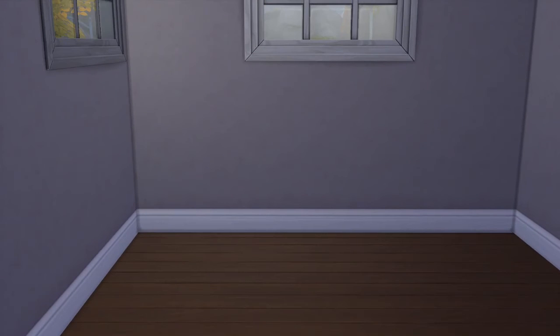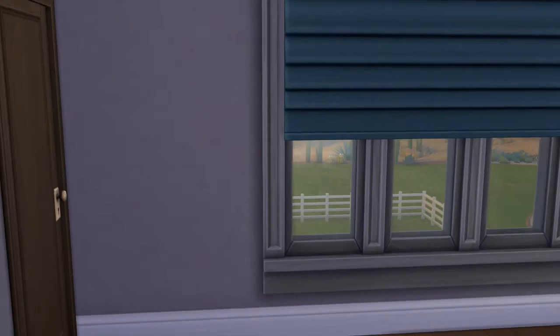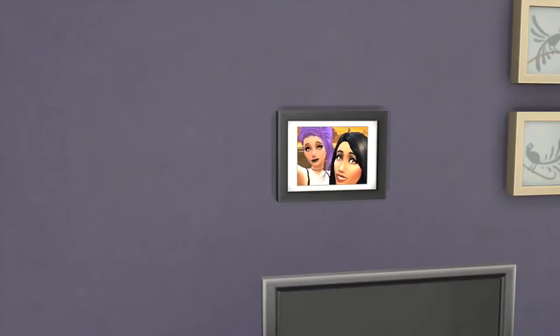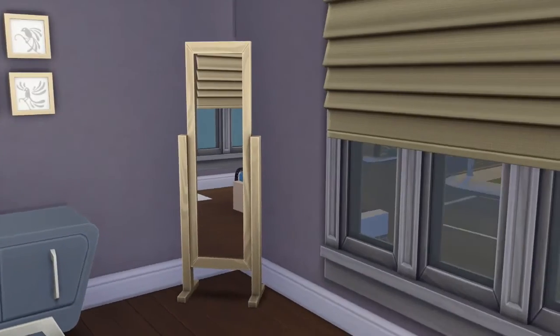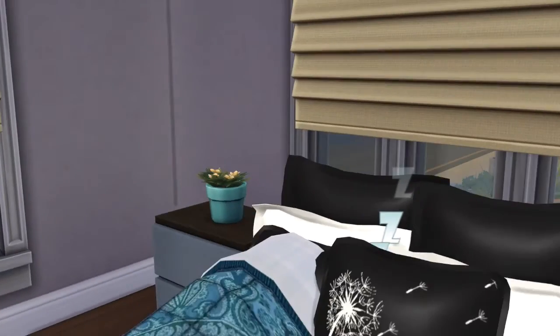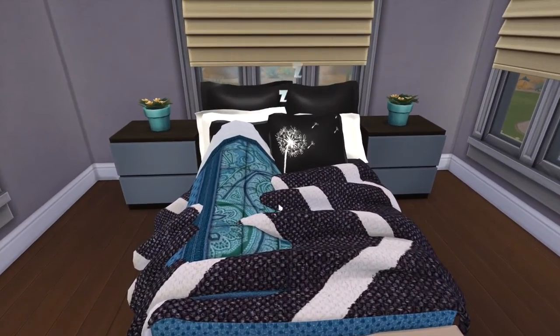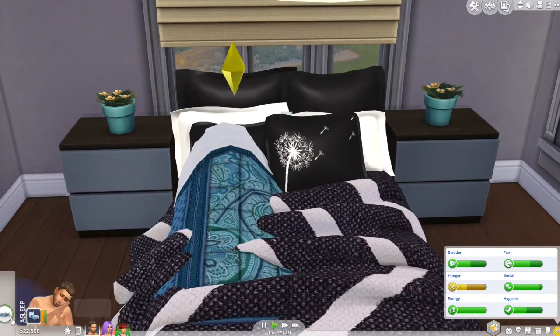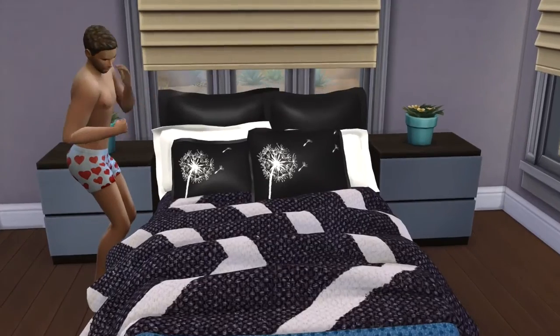Over here is the empty bedroom, which will be for the new baby. I want to have a girl — if the baby she's pregnant with right now isn't a girl, I'm going to cheat by eating strawberries to make it a girl. And then here we have the master bedroom, which is basically the same as how it came. I just changed the bed to custom content, and I really like how it looks.